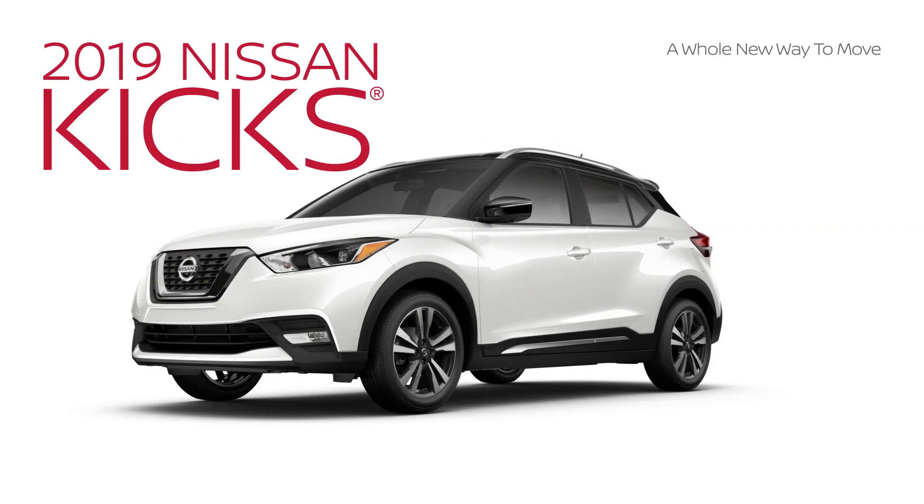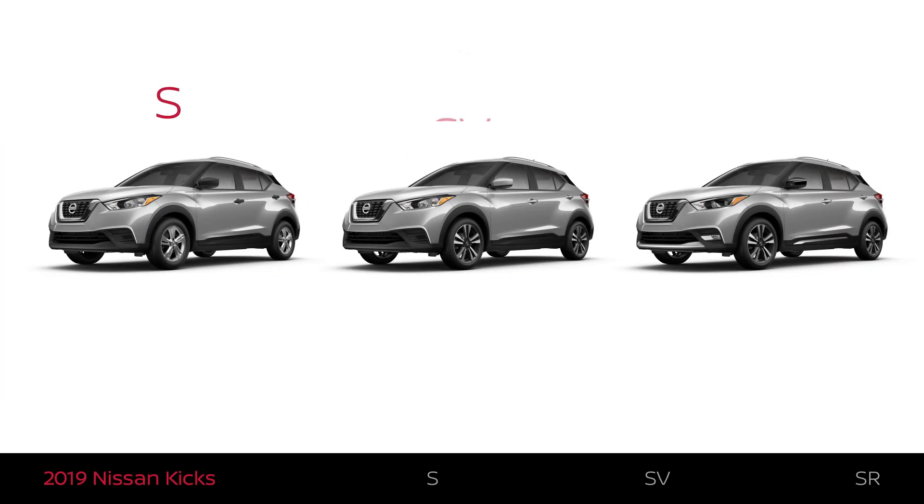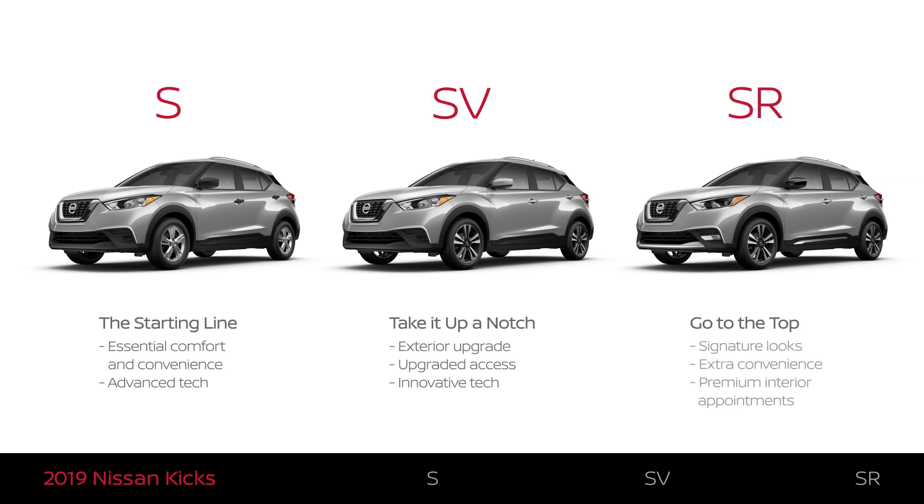The Nissan Kicks comes in three trim levels: S, SV, and SR. Each trim level offers something a little different. This video will help you understand which one best fits what you're looking for.